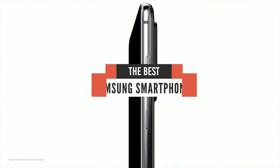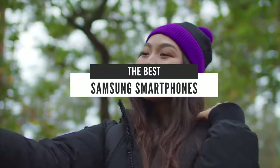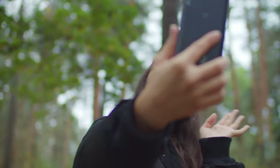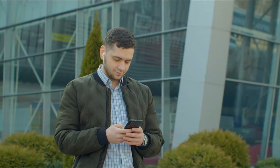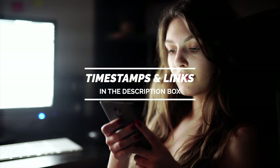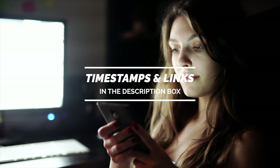Hello guys! In today's video, we are going to check out the best Samsung phones in 2020. I made this list based on my personal opinion, and I tried to list them based on their price, quality, durability, and more. If you want to see their price and find out more information about them, you can check out the links in the description below. Let's get started.